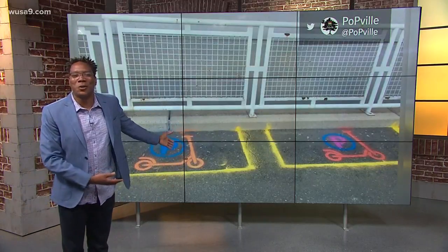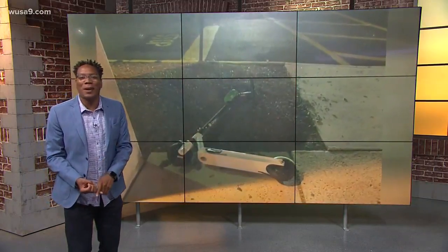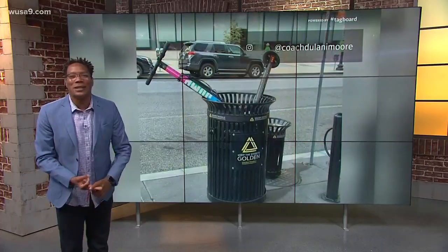Now as much as I hate that these scooters are being treated with respect, I guess evidently we needed these spaces so the scooters won't be left in the middle of the sidewalk, or straight up blocking an aisle at 7-Eleven, or stuffed into a trash can like we saw in this segment last week.